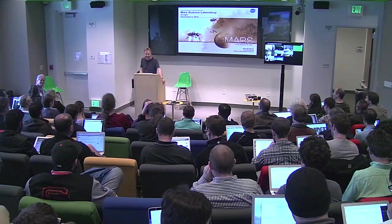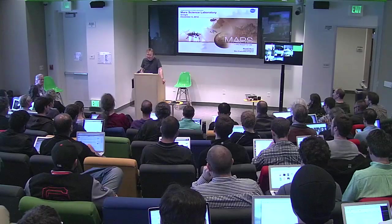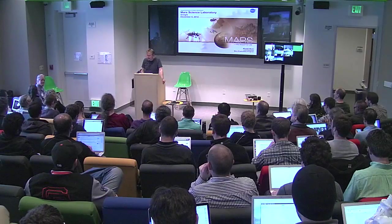Welcome, everyone, to yet another Space at Google Talk. Today we have the privilege of hosting Dr. Michael Meyer, NASA scientist, head of Mars science at NASA. Let me read a little bit from his biography because it's interesting and it shows you the path on how to become a head of Mars science.